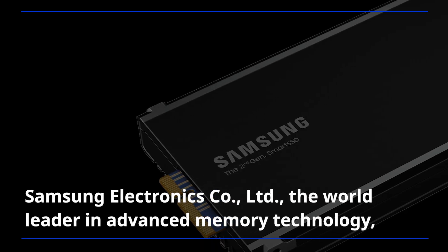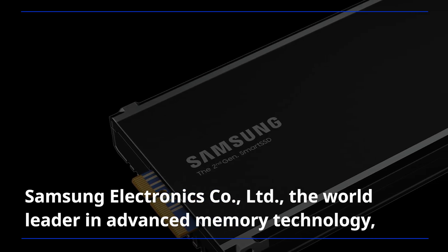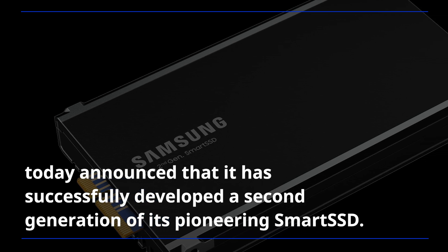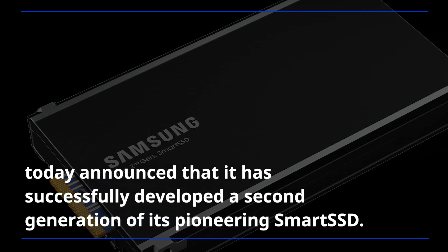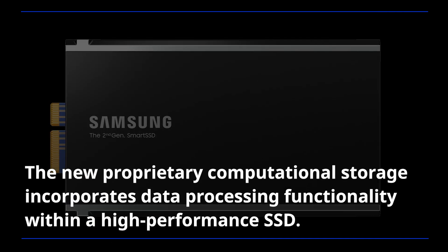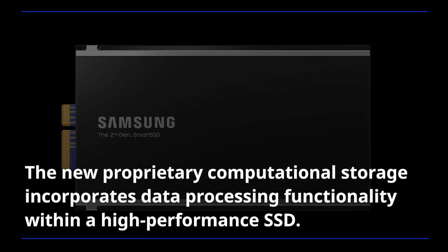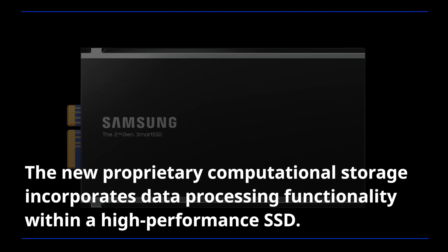Samsung Electronics, the world leader in advanced memory technology, today announced that it has successfully developed a second generation of its pioneering smart SSD. The new proprietary computational storage incorporates data processing functionality within a high-performance SSD.